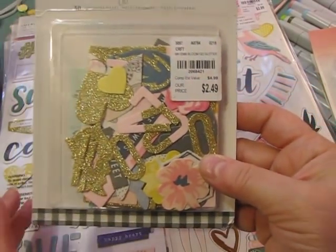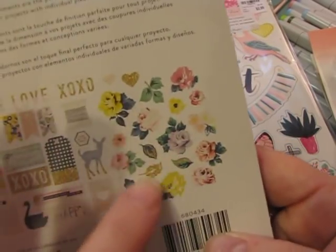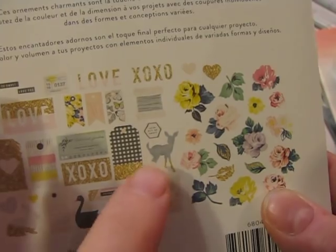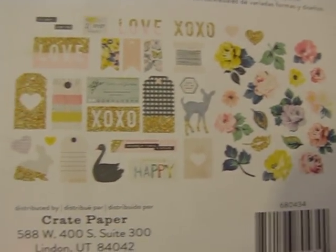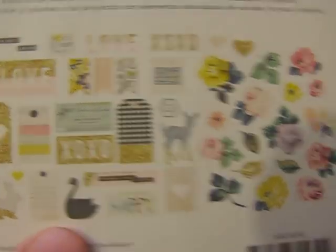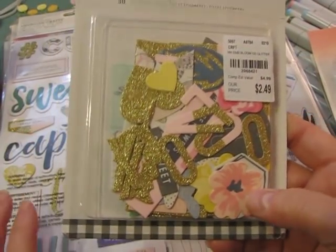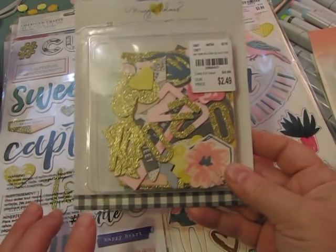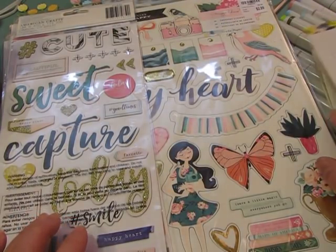This one has all these pretty flower die cuts, the gingham plaid deer which I love, the little black swan, and gold letters. Everything is so pretty — how can you not like any of it? I can't tell you what collection it is, but it might be Bloom because of the plaid deer.